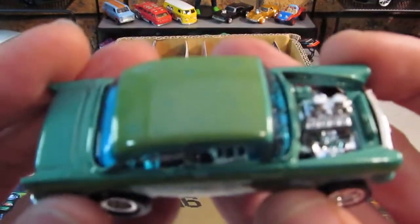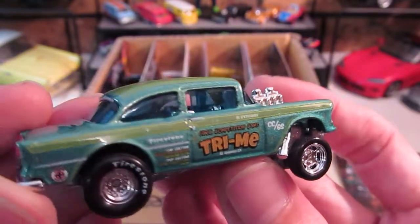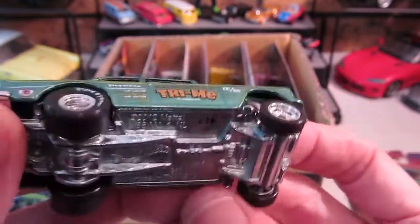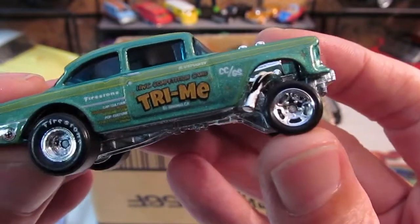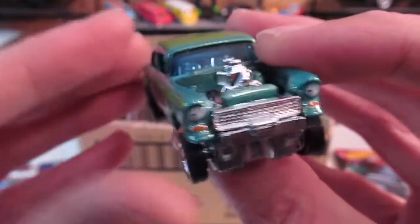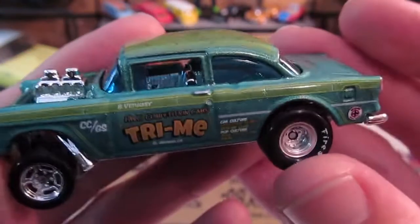Oh wow, that's pretty nice. Nice sparkle. Nice big Firestone tyres. Tiny little ones there. Those are really nice actually, those wheels. Awesome, that's really cool.